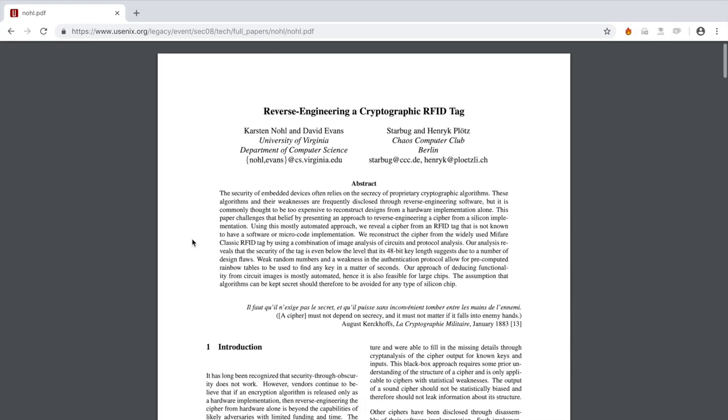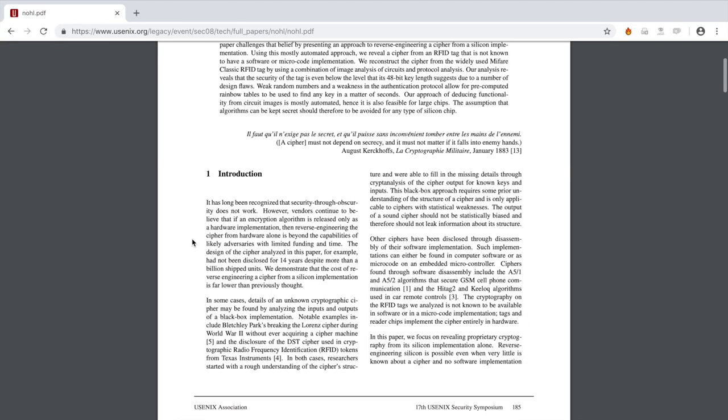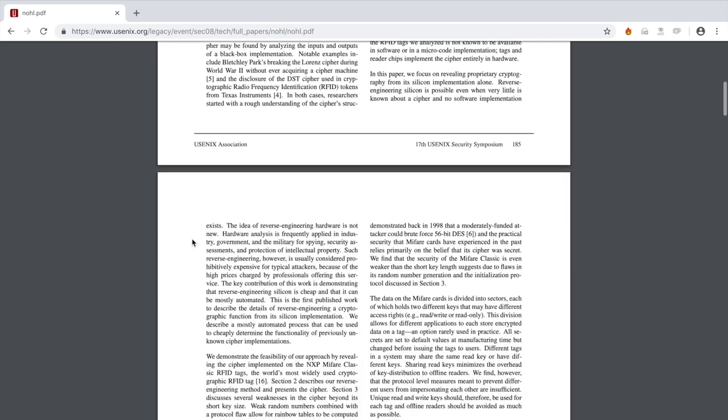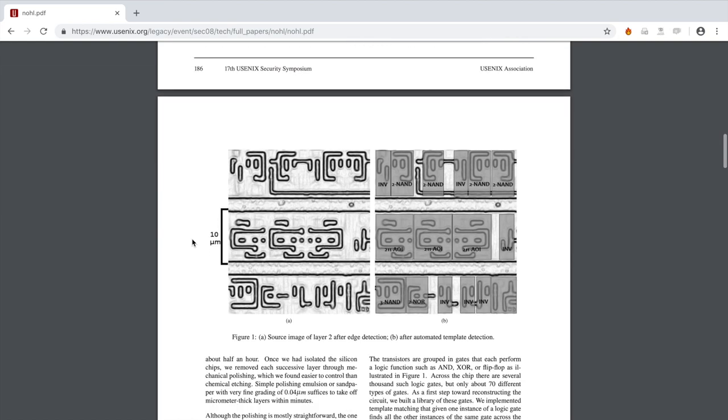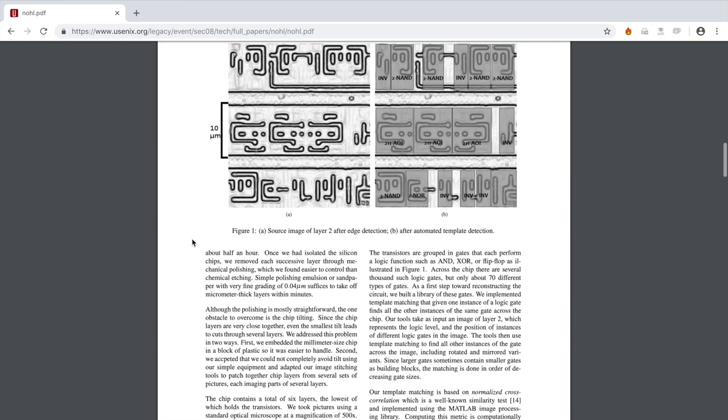However, in 2008 Henrik Plotz, a German researcher, and Karsten Nohl, a doctoral candidate in computer science at the University of Virginia, demonstrated a vulnerability in the Classic 1K card.